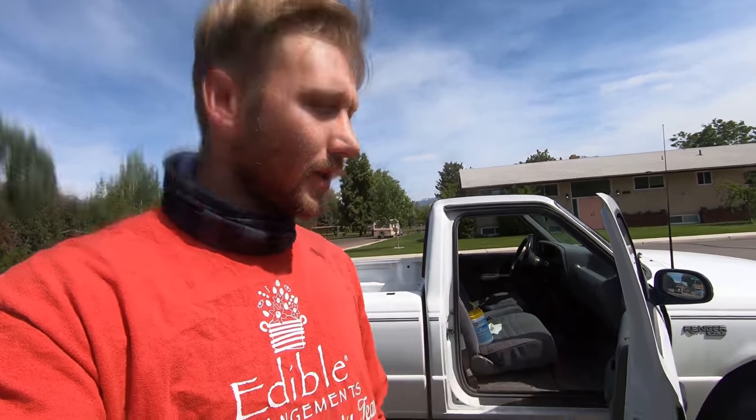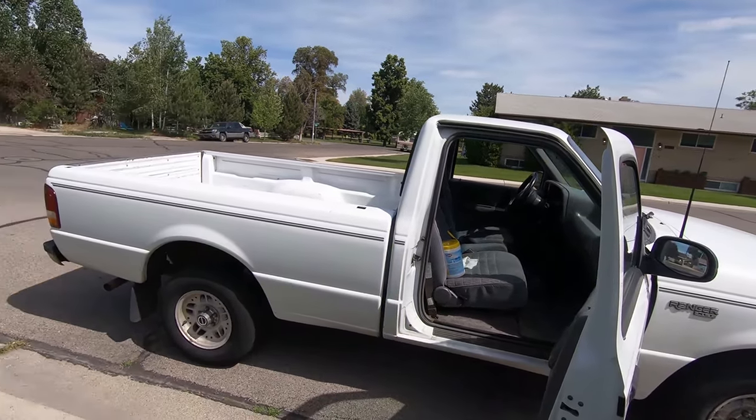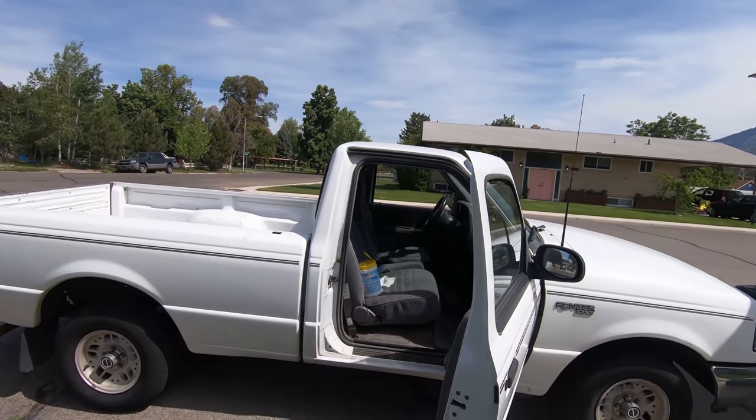I've talked to probably 20 or 30 different people on Facebook Marketplace looking at old trucks, and some of them have been interested but it didn't work out, and other people haven't been interested at all. So it might not work every time, but the right deals come up every now and then and you can capitalize on them.